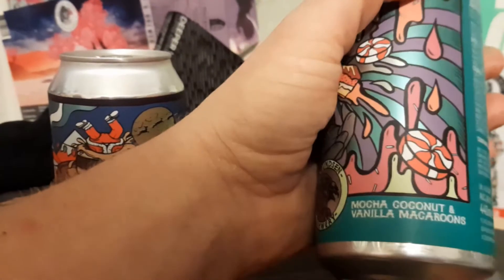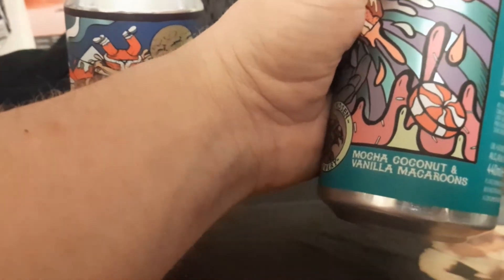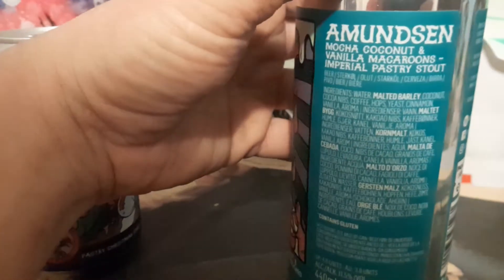This is a collaboration with Wylam at Newcastle. This one's called Virtual Reality — mocha coconut and vanilla macaroons. Actually, I have some vanilla macaroons — let's go get them. Another imperial there you go.